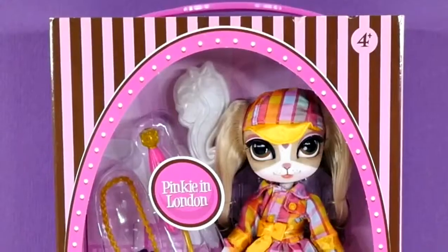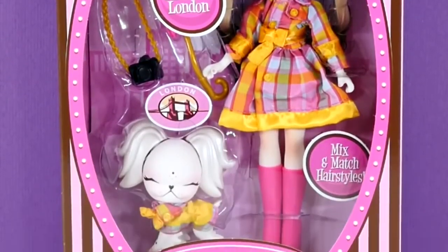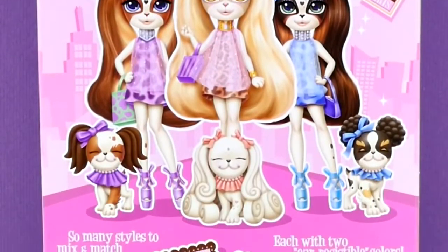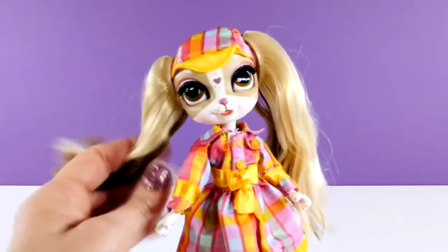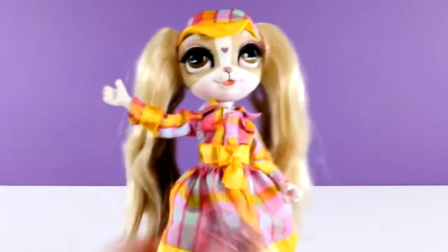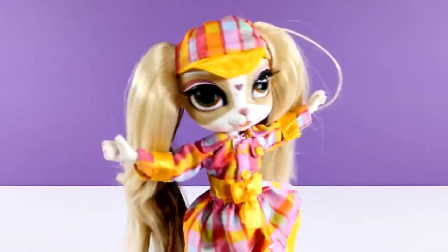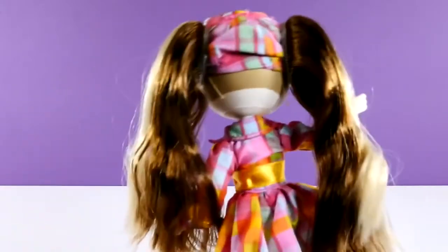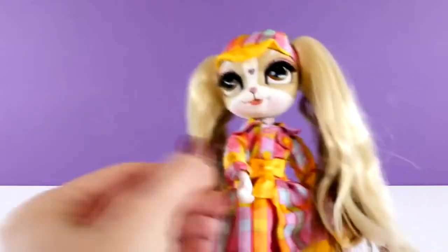Hey guys, welcome back to DCTC. This is Amy Jo and today I'm going to be opening a Pinky Cooper and the Jet Set Pets doll. This is Pinky in London. I have actually never opened a Pinky Cooper doll before. This was a request from one of our subscribers, Kyle in Virginia. So Kyle, here is a Pinky Cooper doll just for you.